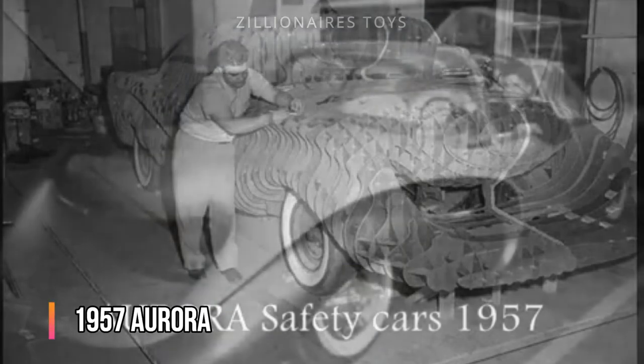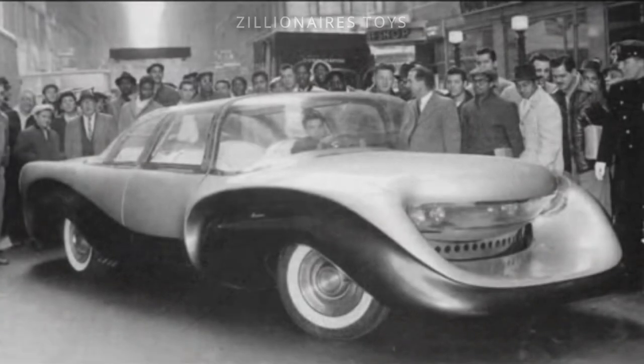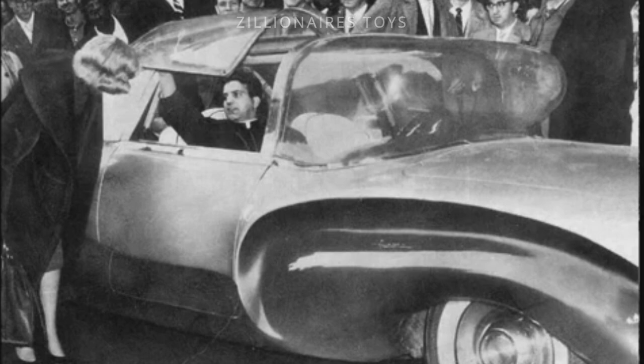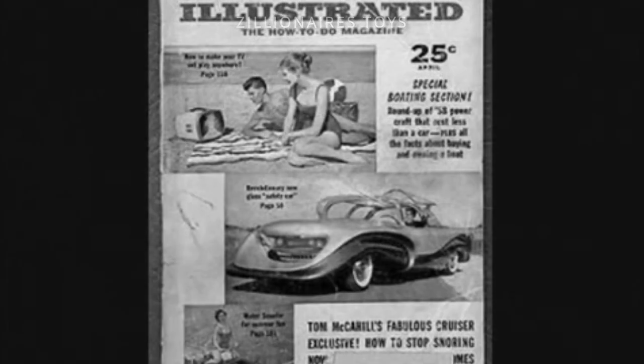Not all good things are attractive or successful. Before safety vehicles were common, a Pennsylvania priest, Father Alfred Giuliano, designed what he believed was the safest car in the world. The Aurora concept, also known as the Aurora Safety Car, was an intriguing piece of American automotive history. Despite its title as the world's safest car, the Aurora was notoriously ugly.